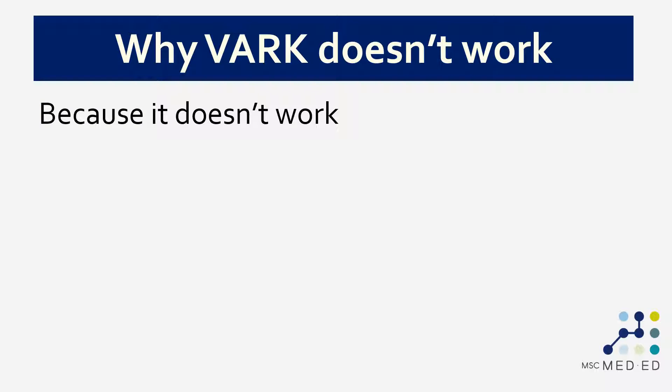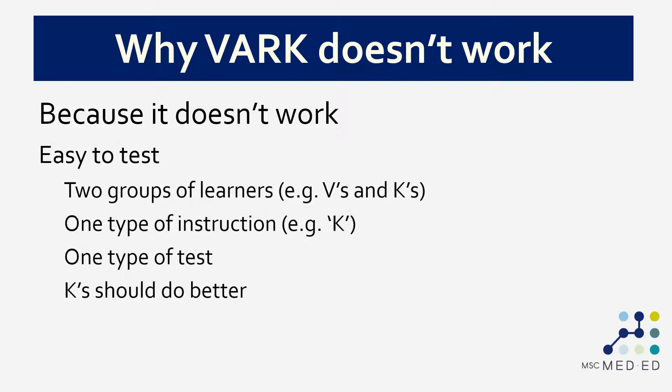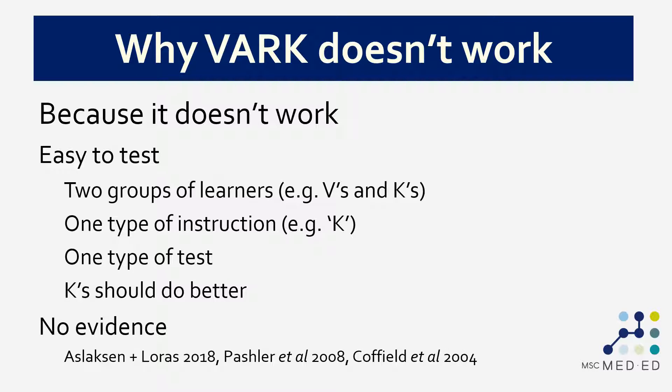That's just one reason why VARK doesn't work — because of basic conceptual flaws when you try to put it to the test. There's another reason: it simply doesn't work empirically. Learning styles theory makes specific predictions that can be tested. We could take a group of learners, diagnose them into preferred learning styles, and compare, say, visual learners versus kinesthetic learners when all are taught using kinesthetic instruction. The prediction from learning styles theory is that kinesthetic learners should do better than visual learners. That has been tested repeatedly and there is no evidence to support the fact that it works.